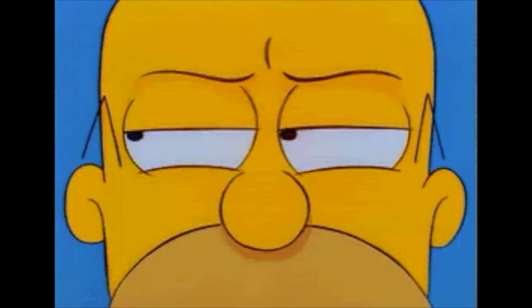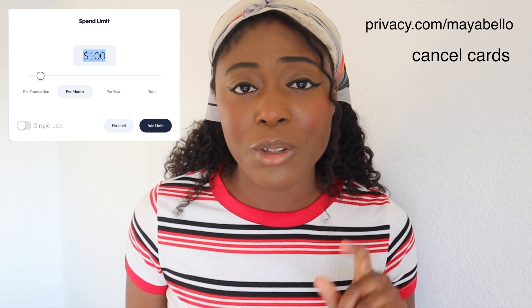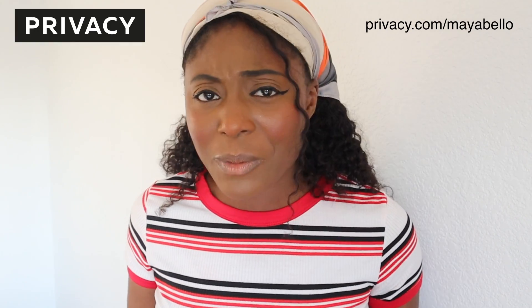As I said before, this video is sponsored by Privacy. Privacy is really cool because you can create virtual cards to use when you're doing your online shopping. Sometimes I wanted to buy things but websites were looking kind of sketchy and I didn't want to put my debit card information on them — that's where Privacy comes in. You get a unique virtual card number for that purchase. You can also have recurring cards, cancel cards, pause cards, or create one-time use cards. Privacy is so dope.